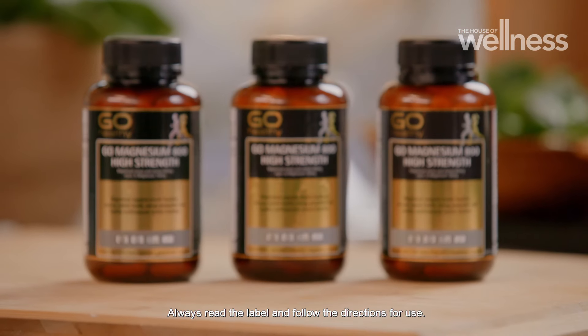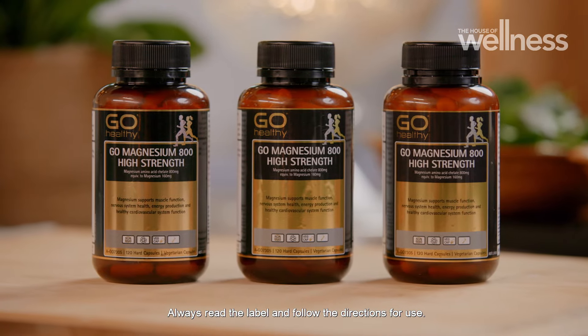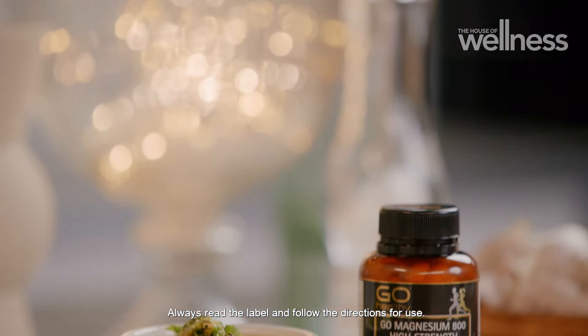Get Nourished is brought to you by Go Healthy. Support nervous system health and muscle function with the Go Magnesium range. It feels good to go healthy.